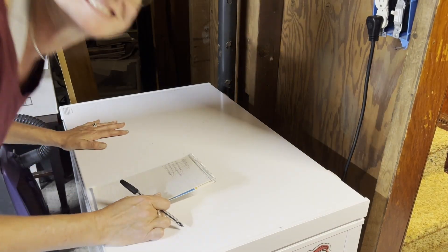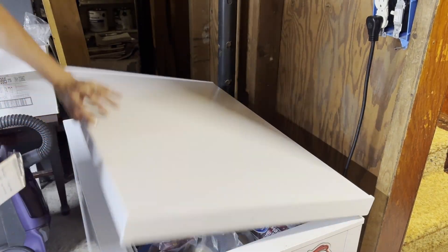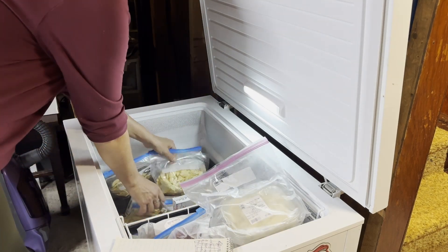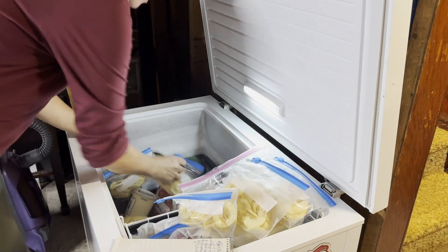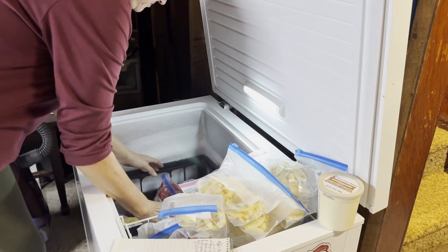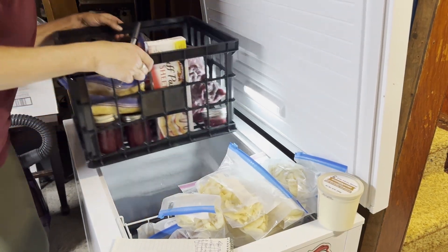Hey everyone, it's Tracy Martirana here from Holistic Wellness with Tracy. I recently noticed that my freezers are almost overflowing, so it's time to take inventory of what we have so I can plan a few meals to use some of it up.